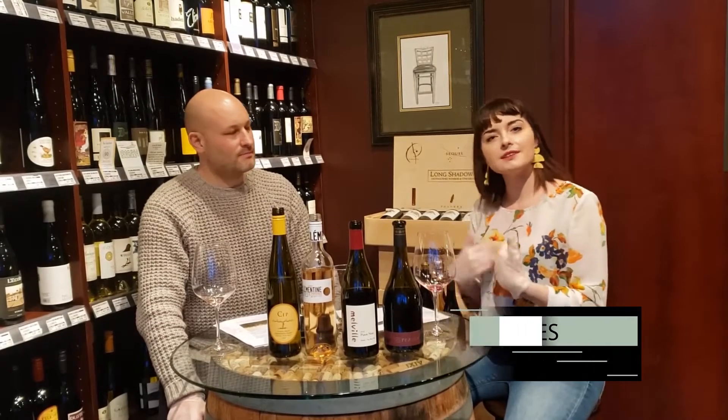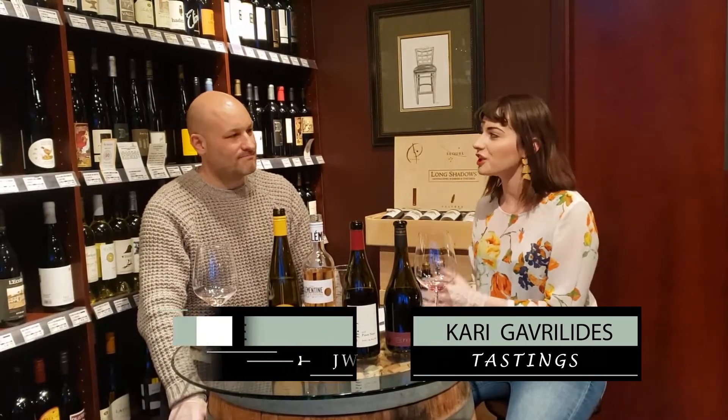Hi everyone, my name is Carrie. I'm with Tasting's Wine Shop, and today I have Nate of JW Thornton with me.